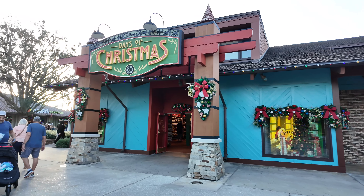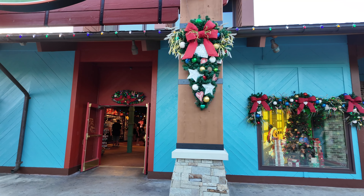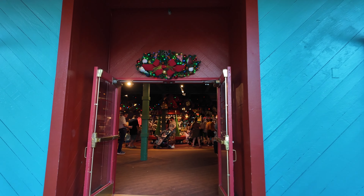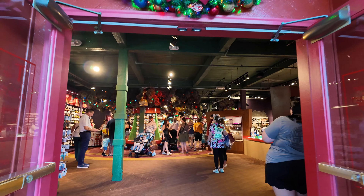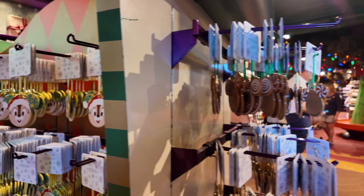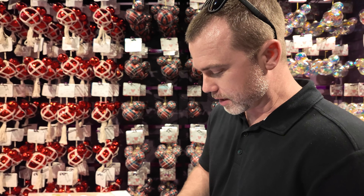Here it is — the Days of Christmas shop. I always love the smell in here. It smells like evergreen year-round. When you walk in, it always smells like Christmas. Important question: what is your favorite Christmas movie? Oh, that was quick — must be a favorite.